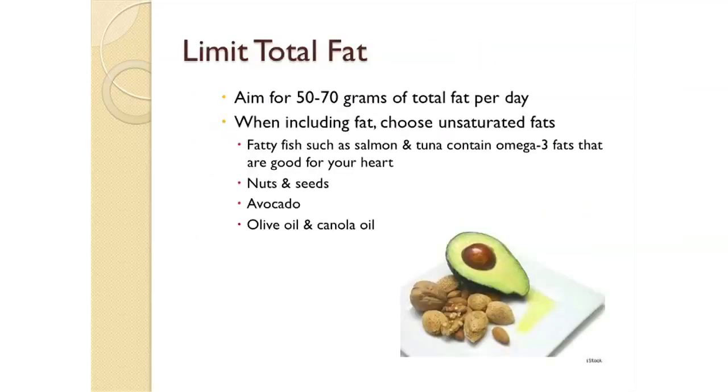When following a heart-healthy diet, you'll want to limit your total fat intake, aiming for 50 to 70 grams of total fat per day. The fats you do include should be primarily unsaturated fats, which are healthier for your heart. Good unsaturated fat sources include fatty fish such as salmon and tuna, which are high in omega-3 fats. It also includes nuts and seeds, avocado, olive oil, and canola oil.